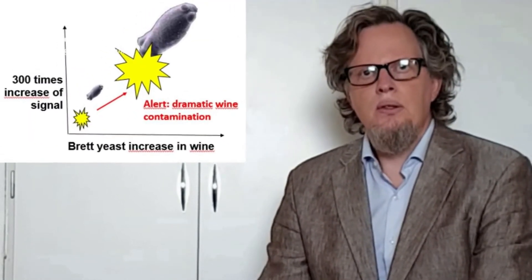Brett Alert proved its efficiency in a real brett contamination situation at a Luberon wine cooperative in south of France, in Provence. My name is Jonas Ericsson, CEO of Biosolens from Umeå. I tried the Brett Alert Kit in Provence last year. We detected a signal from a contaminated wine tank that was 300 times stronger than a tank that was not contaminated. Brett Alert is an excellent kit to detect contaminated wine barrels.